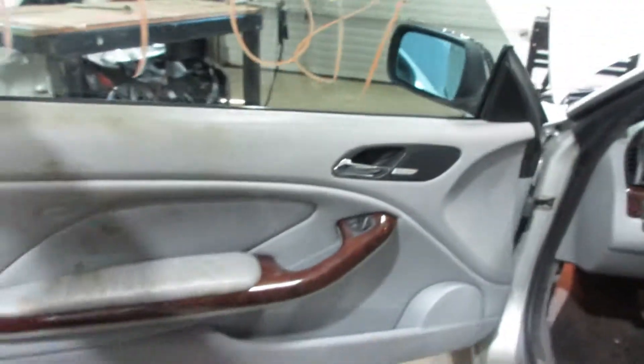Very nice convertible top. We have a gray leather interior. The driver's seat is a bit worn out.